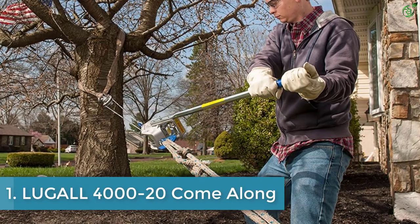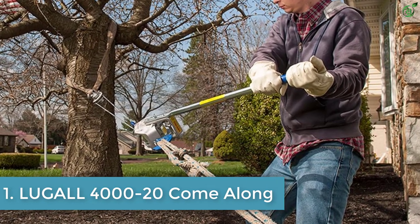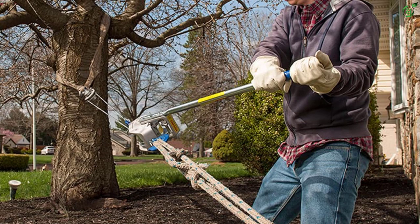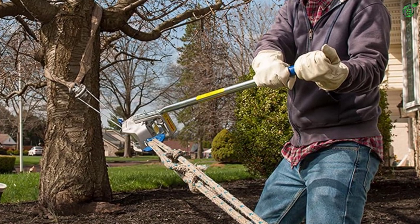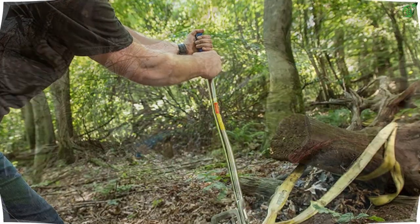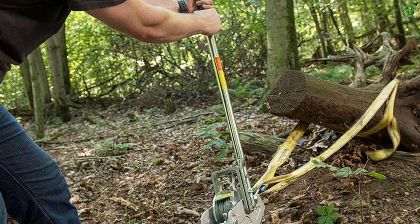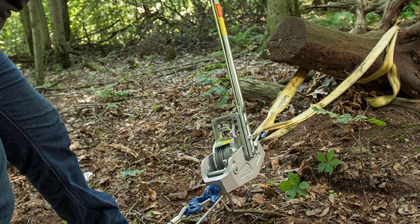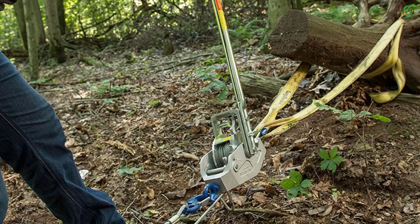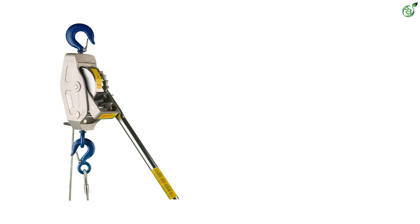Number 1: LUGALL 4000-20 Come Along. An industrial-grade come along puller can be a great choice for a range of tasks. The LUGALL come along ratchet puller, using manual power, can be an ideal inclusion for you. With single-handed operation, this cable ensures effortless operation irrespective of the load or operation type. It includes a dual interlocking pawl system to provide improved load security.